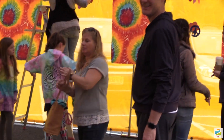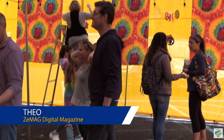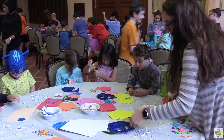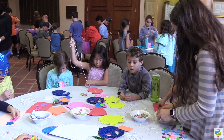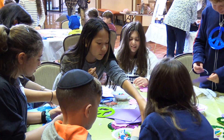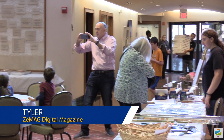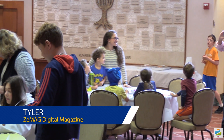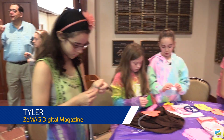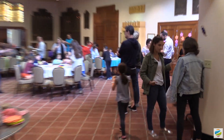Hiddur mitzvah is doing things in a beautiful way. For example, we were making decorations for our sukkah to make it look beautiful. The crafts are awesome. What they do is put beads on screens. There are also fun shapes including peace symbols and hearts.